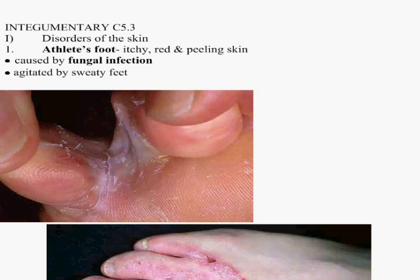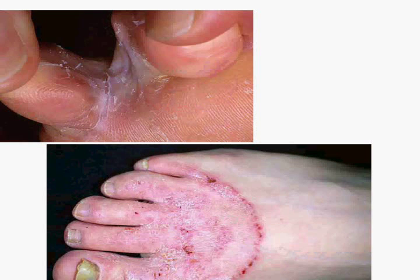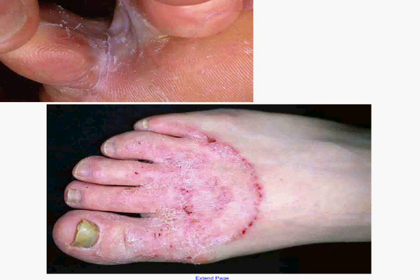It's caused by fungal infection, and it's agitated by sweaty feet. Warm, moist area causes bacteria to spread. Another good picture of it — that's really gone on a long, long time.